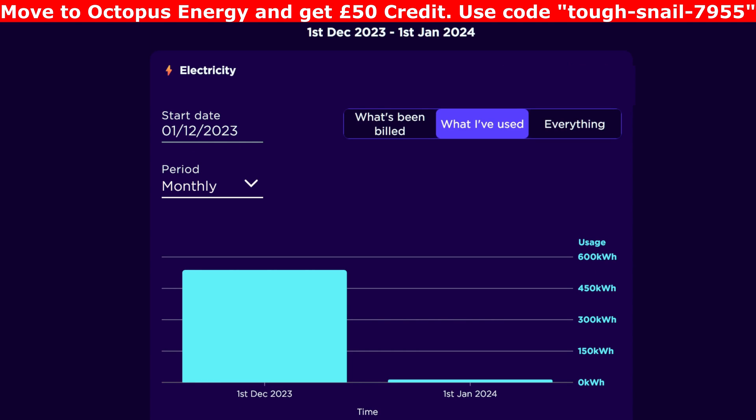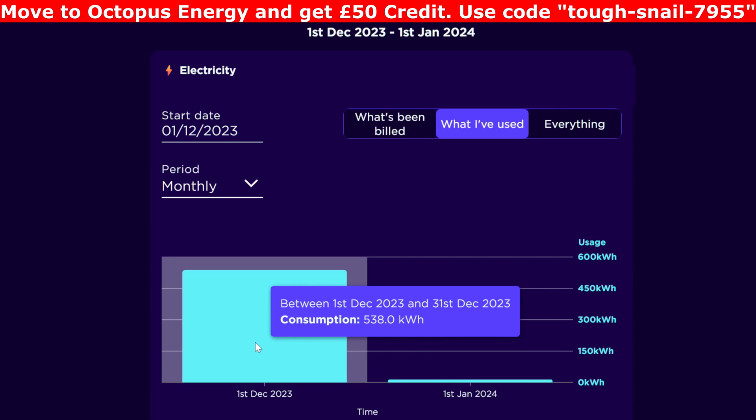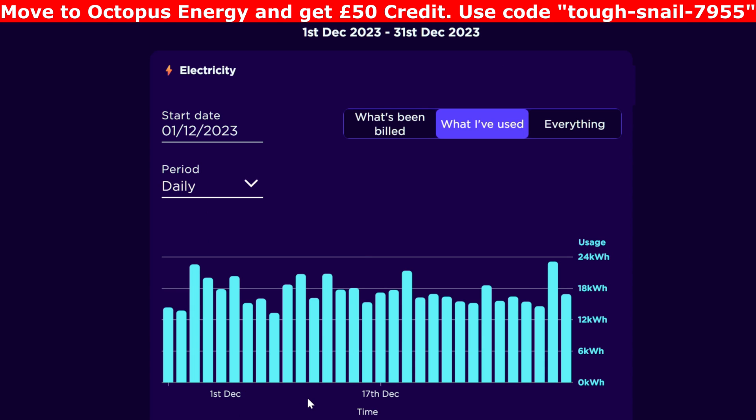So for my actual electricity import for the whole month, 1st of December to the 31st of December, I actually imported 538 kilowatt hours. And obviously that was a mixture of overnight and daytime energy, and I'll break that down in a moment. Fairly consistent throughout the month, each day being between 15 to 20 kilowatt hours.